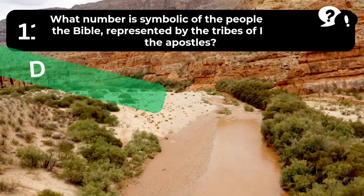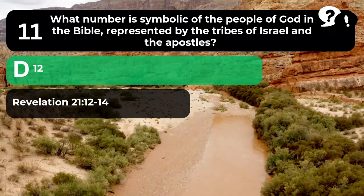The answer is D. 12. Revelation 21:12-14.